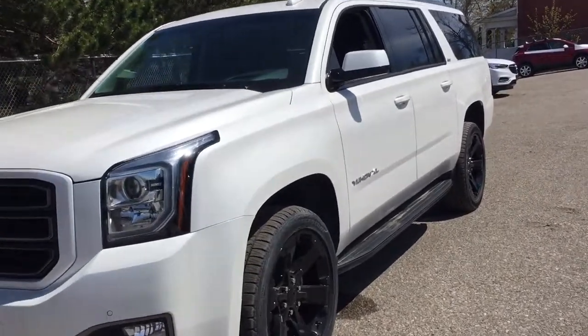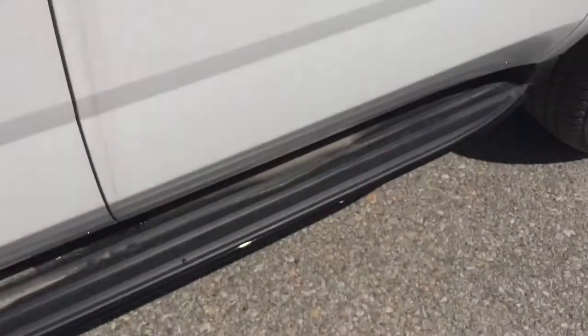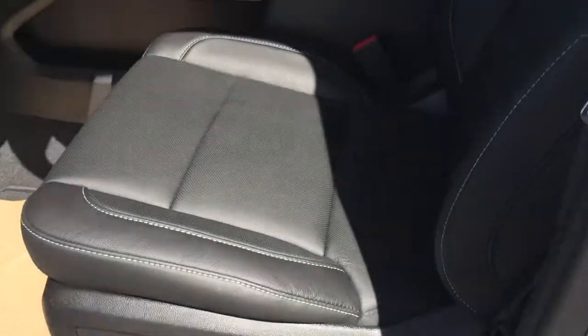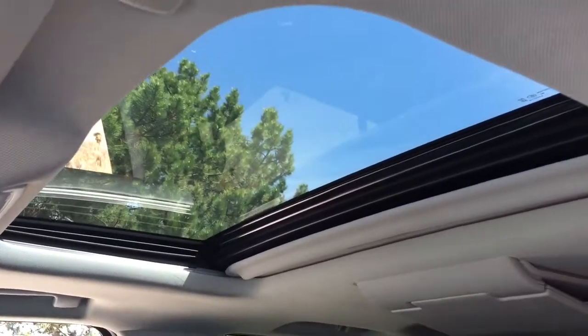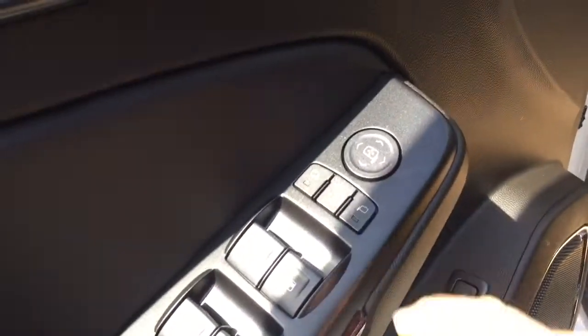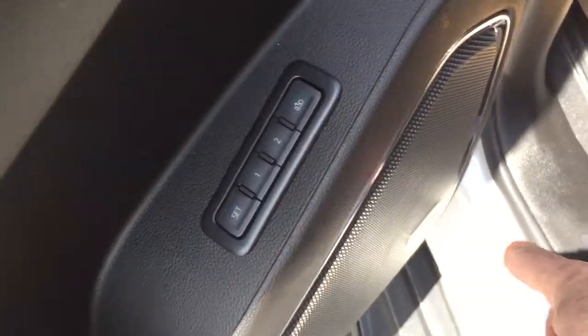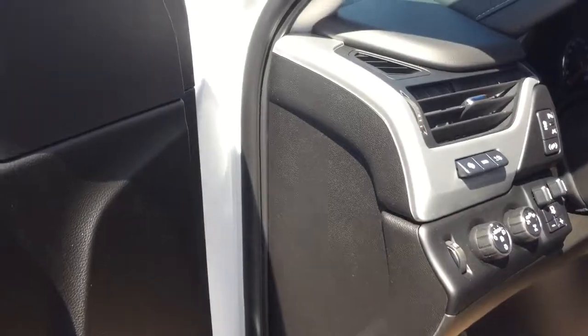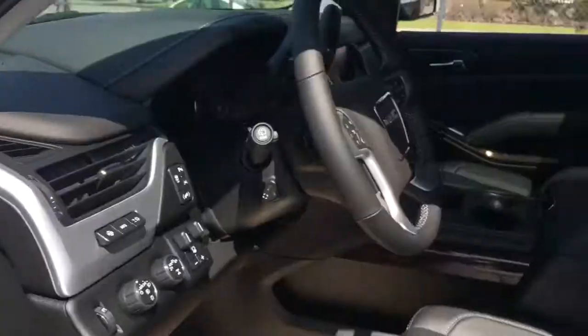You've got dual Blu-ray DVD, 22-inch aluminum wheels, off-road steps, perforated leather seating throughout, DVD screens, a sunroof above, power folding mirrors, memory seat and memory mirrors. You do have Bose audio here for leader-in-sound, the driver blind spot information system, and integrated turn signals.